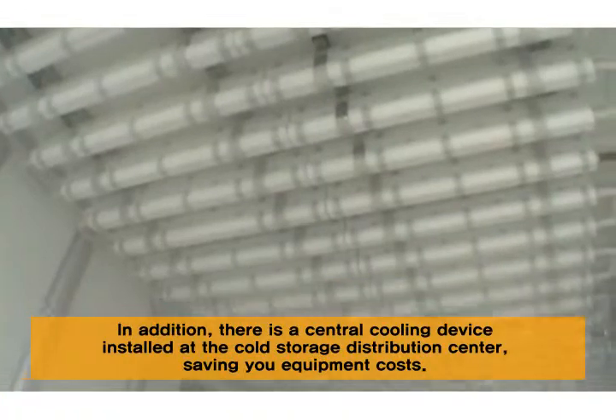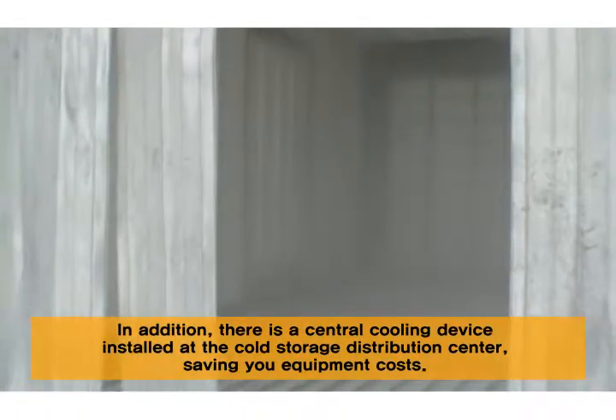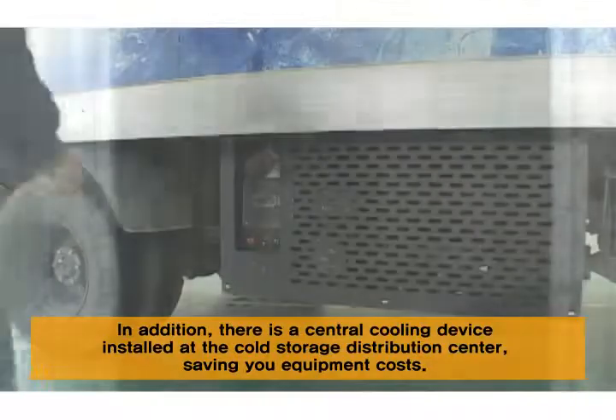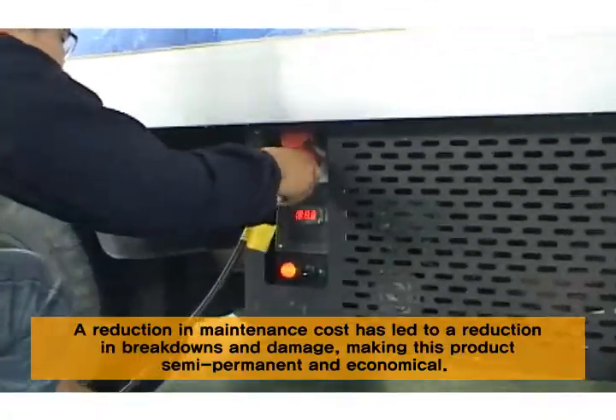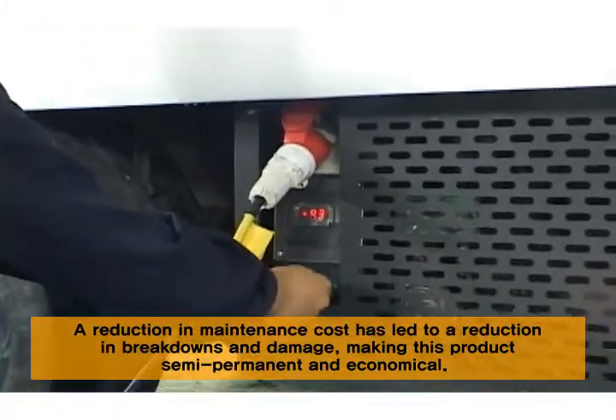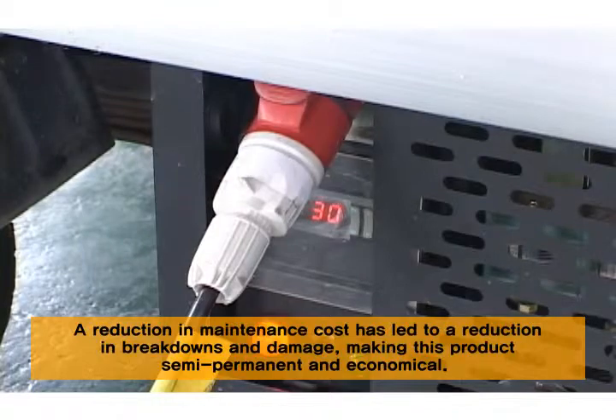In addition, there is a central cooling device installed at the cold storage distribution center, saving you equipment costs. A reduction in maintenance costs has led to a reduction in breakdowns and damage, making this product semi-permanent and economical.